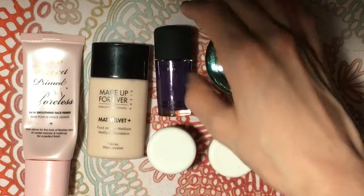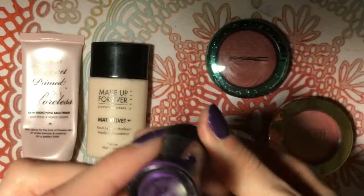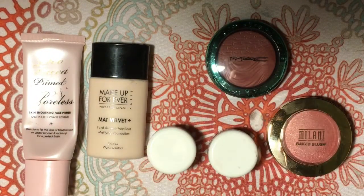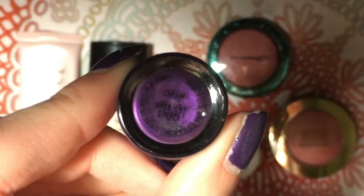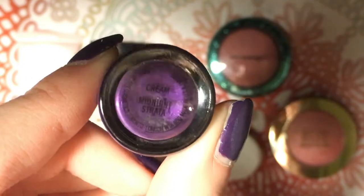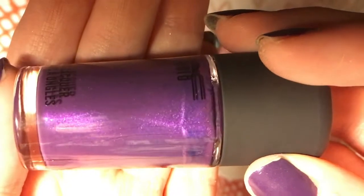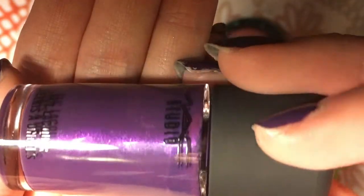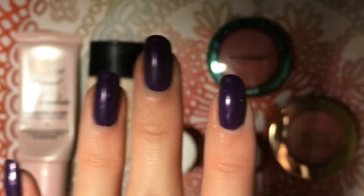Moving on, let's look at what I have on my nails today. This is Midnight Strata from MAC. It is a cream finish, but as you can see there is a slight iridescence in the tube; however, it looks pretty matte to me.